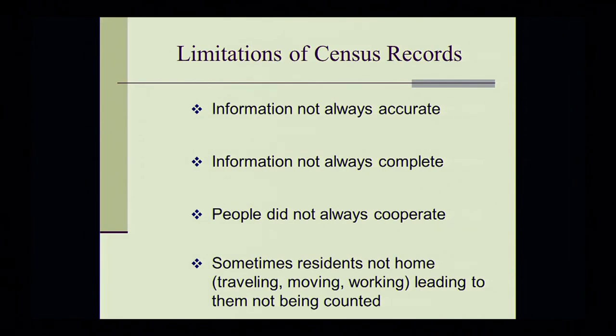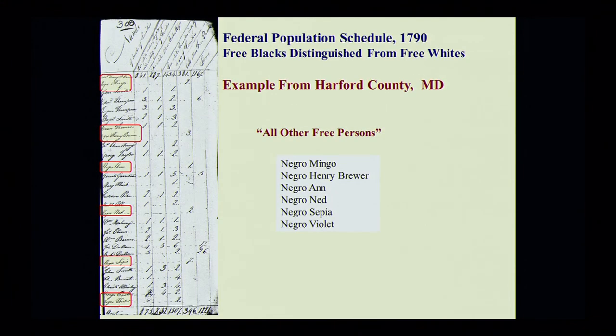Some of the limitations of census records: the information is not always accurate, information is not always complete, people did not always cooperate with the census enumerator, and sometimes residents weren't home — they were traveling, moving, working, and so forth — which might lead to them not being counted. I'm going to give you some brief examples of the early census records.